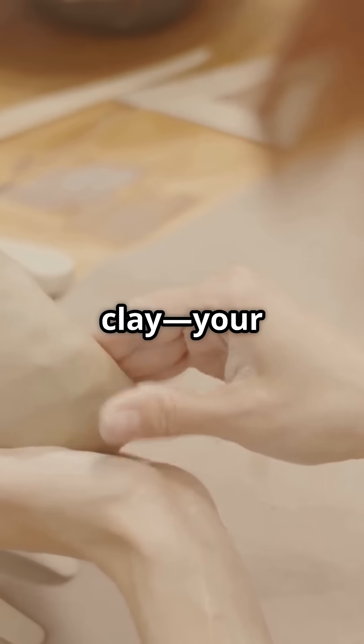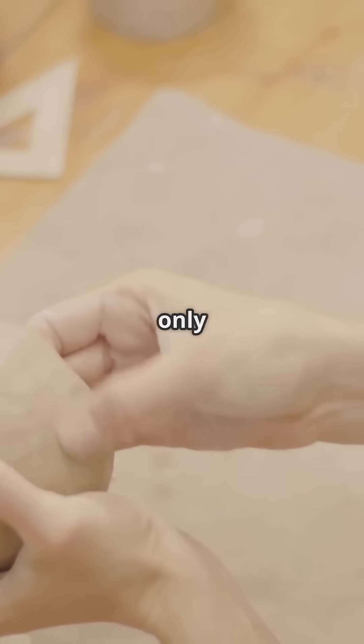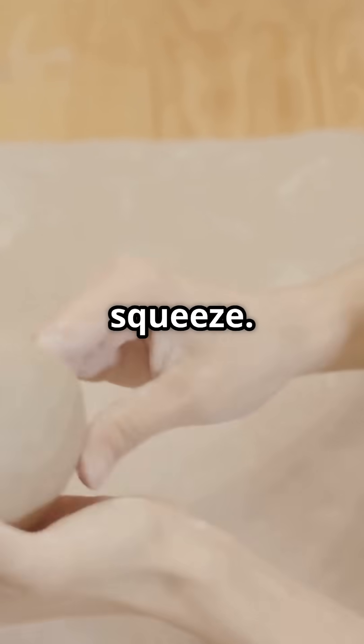Picture yourself molding a ball of clay. Your hands press in from all sides, shaping it into a perfect sphere. That's exactly what gravity does, only on a mind-blowing planetary scale. And here's a fun fact: the bigger the planet, the stronger gravity's squeeze.